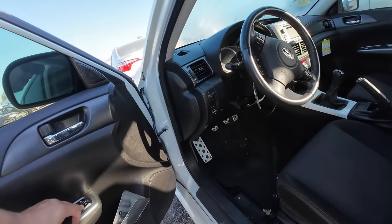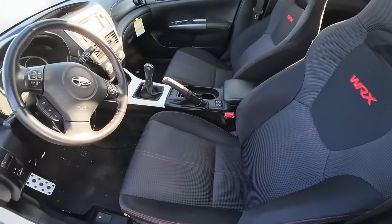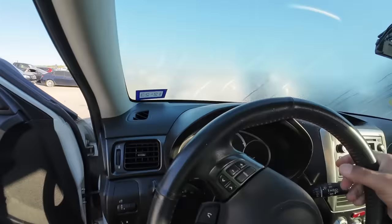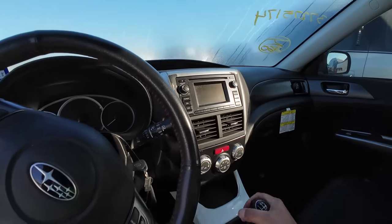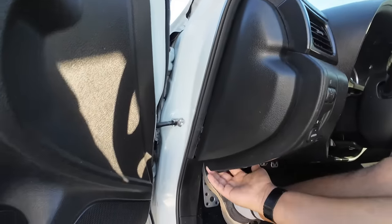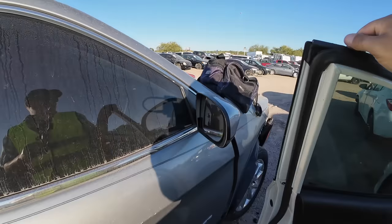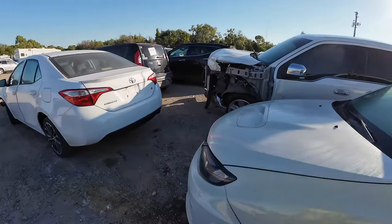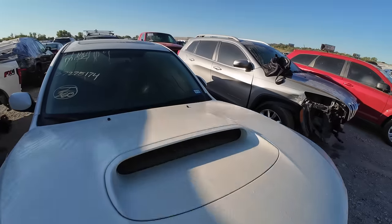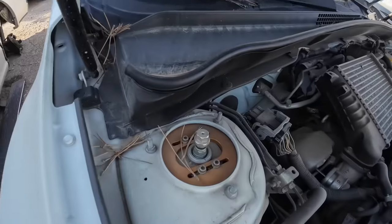Does it have power? It does not — dead as a doornail. The key was left on, which is why it's dead. The interior is in beautiful condition for a 2013, at least on the inside anyway. Let's pop the hood — it's a Texas car. This car is currently at $1,125, and if you think I'm going to walk away without putting a bid on it, you're absolutely wrong.